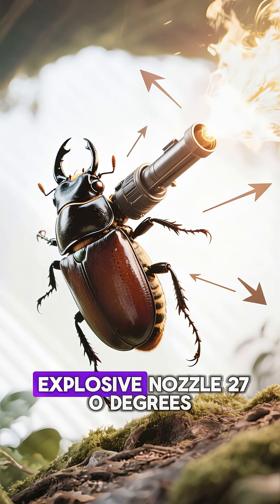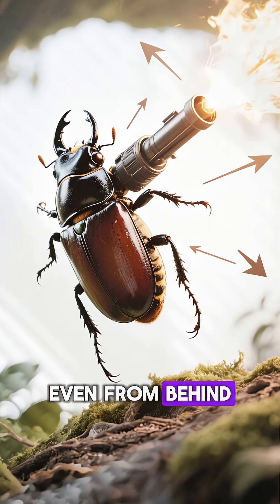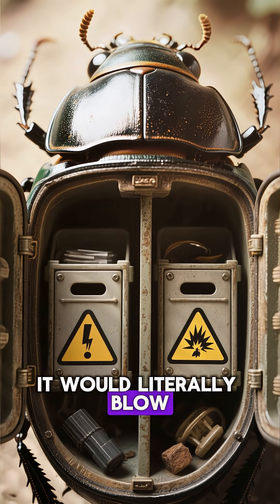It can rotate its explosive nozzle 270 degrees to hit enemies attacking from any angle, even from behind. The beetle stores the two chemicals separately because if they mix accidentally, it would literally blow itself up.